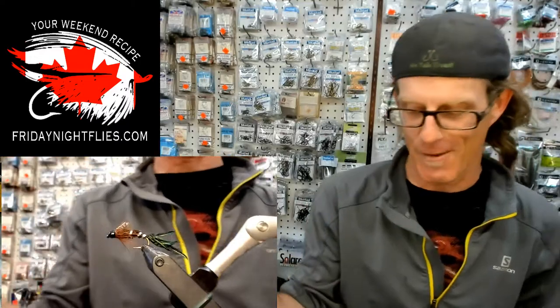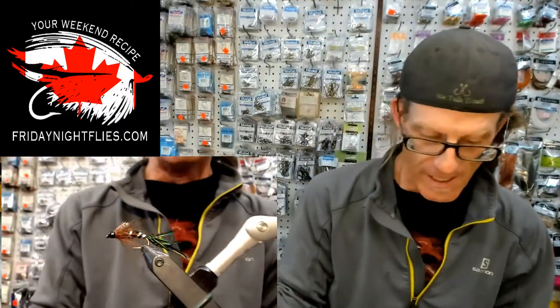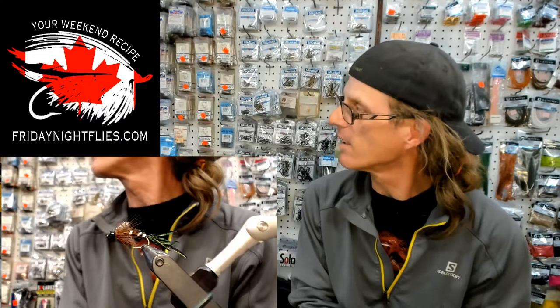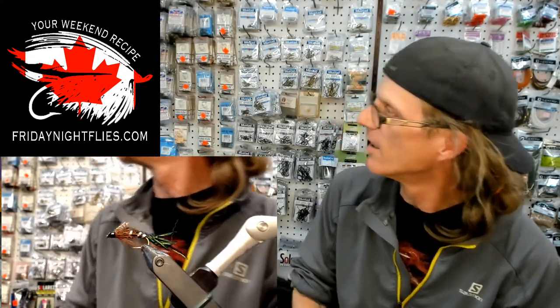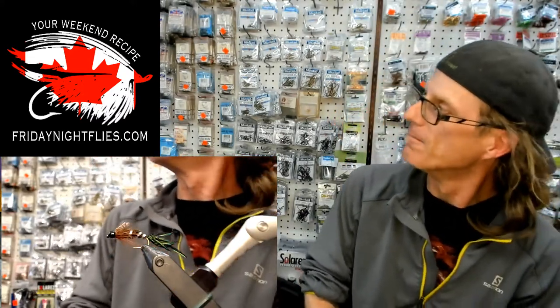I've been tying leeches with it and tying these Zug Bugs in various types and forms. It's an awesome pattern. I'm using it like an attractor — I've caught fish on my dry line, stripping it, and trolling it. It's basically an all-around pattern. We're not really into the time of year where it's a precise imitation; it covers a bunch of different patterns, like the Doc Spratley or the Wooly Bugger.